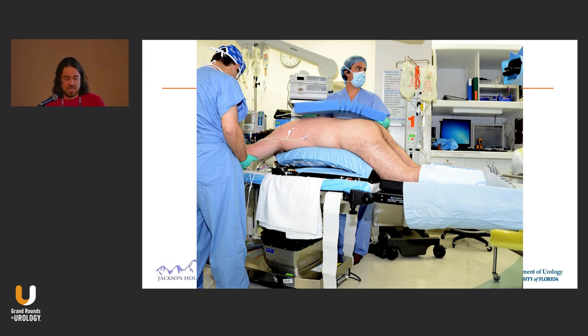When they do laminectomies or kyphoplasties, they actually use this. It's a fiberglass base and it's adjustable — there's a little crank and you can move it backwards and forwards and it opens up. They use it to open up lumbar spaces during spine surgery.